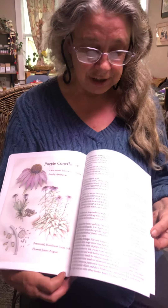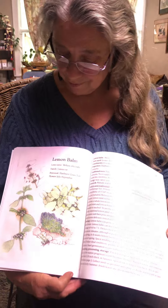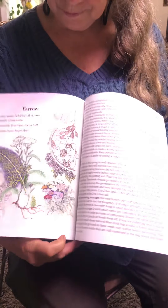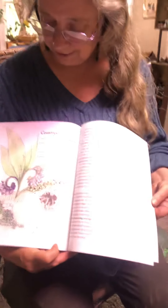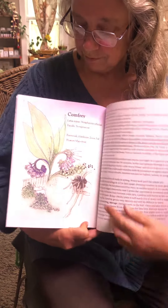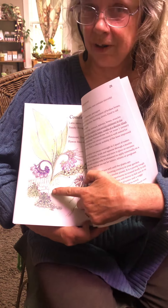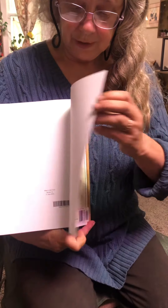There are ten of those, and there's a yarrow and there's comfrey with some goats munching on the comfrey over there. So I hope you like this book, and pretty soon we will have ten more herbs to know and grow coming out.